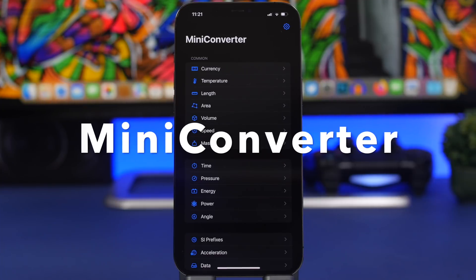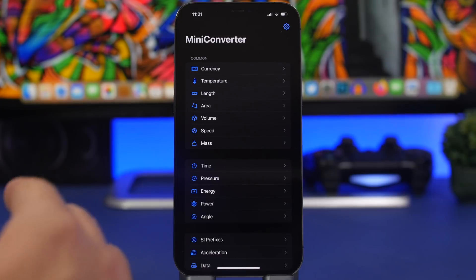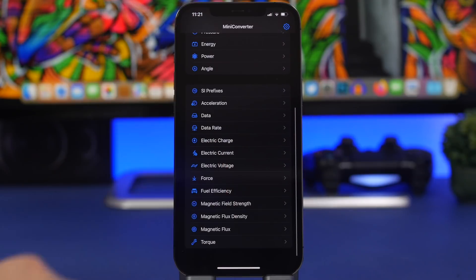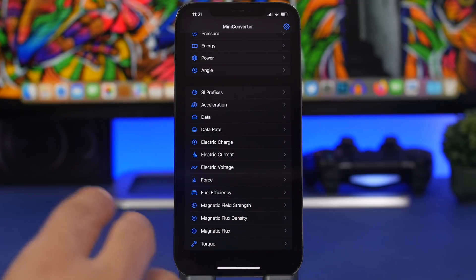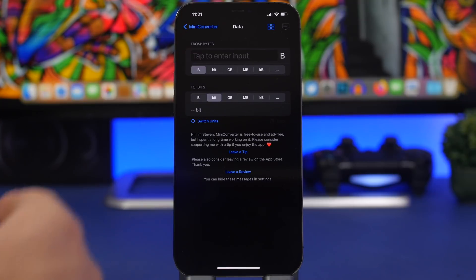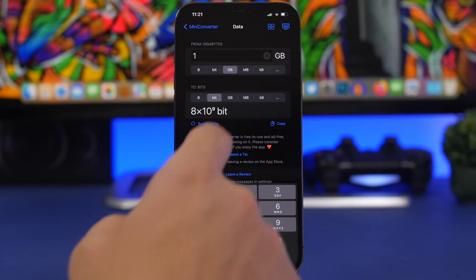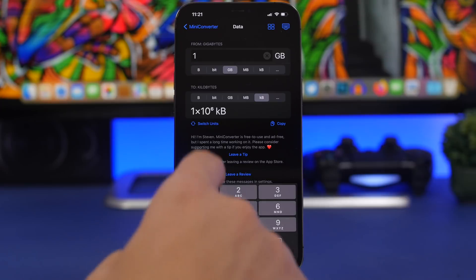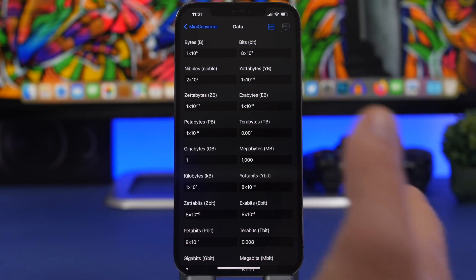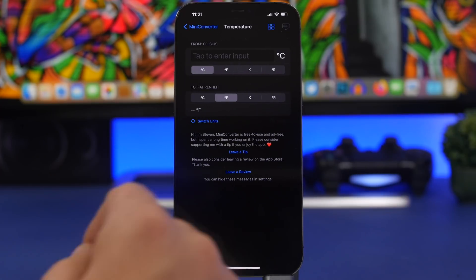Mini Converter is the next app. If you need to convert something on your iPhone, you need this app. You can convert pretty much anything — currency, length, temperature, volume, speed, mass, time, pressure, power, angle, force, electricity, and more. Just go to the category you want and you'll have different options. For example, from one gigabyte you can see how many megabytes, kilobytes, or bytes you have. Choose what you want to convert and you'll see all the different results right there.